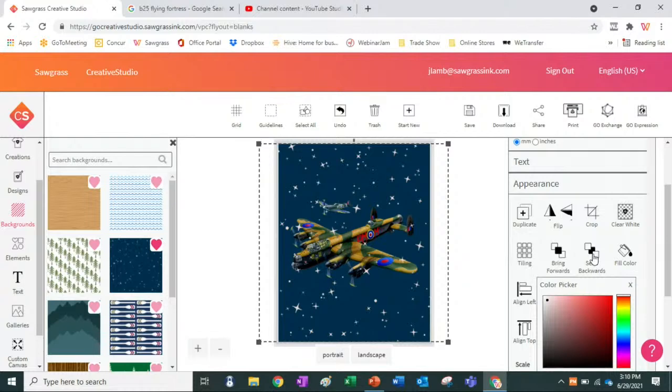The stars are overlapping the plane right now, so I just need to send something backwards. I brought it back forwards and now the stars are all behind the plane. The next thing to do is add some text.